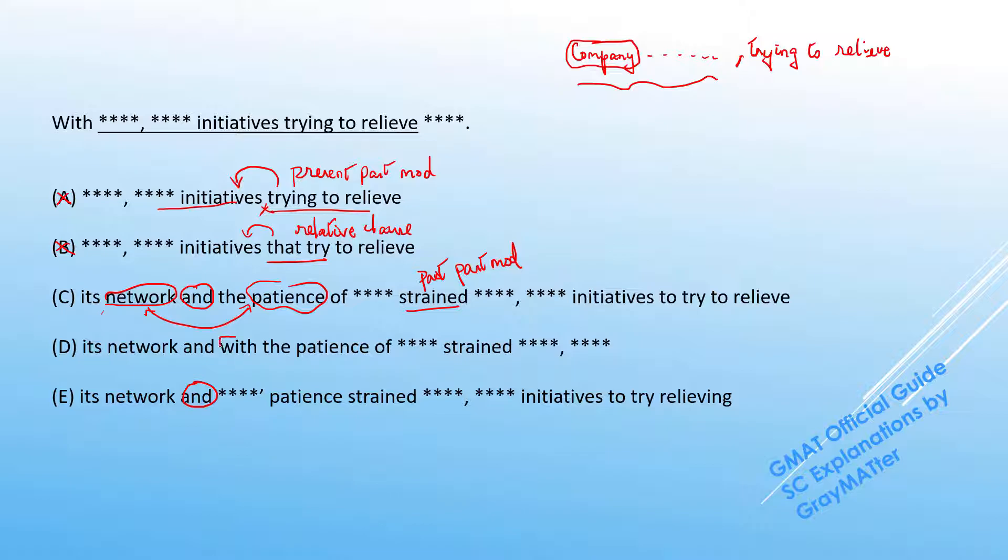In D, there's a small difference: a second 'with' is introduced, so it reads 'with its network and with the patients strained.' This means the past participle modifier 'strained' would only apply to the patients. If you split and read the construction, it makes logical sense to say 'with the patients strained, the company launched initiatives,' but it doesn't make logical sense to say 'with its network, the company launched initiatives.' That split, caused by adding the second 'with,' is the exact reason D goes off — we want 'strained' to apply to both the network and the patients.